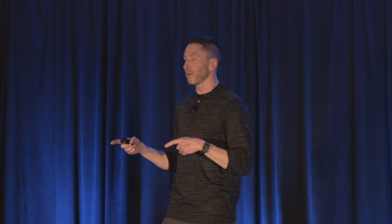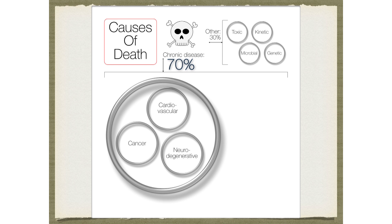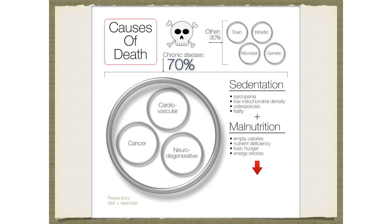Did anyone catch the CrossFit Greg Glassman talk last year where he talked about the five buckets of death? It turns out that any time somebody dies, it can be categorized as one of five things. You've got up in the top right-hand corner 30% of deaths: toxic, kinetic, microbial, genetic. But down in this giant 70% of all deaths, you've got chronic disease.